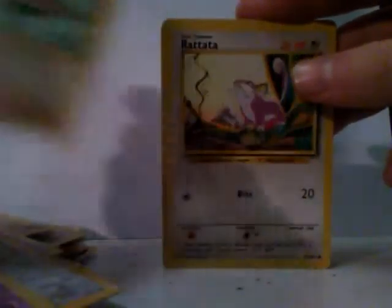A Teddiursa, an Abra, a Kabuto, a Rattata, another Mankey, an Abra. And last but not least, I know this is a different style, but a Chimchar — and as you can see, it's shiny. It says Platinum right there.